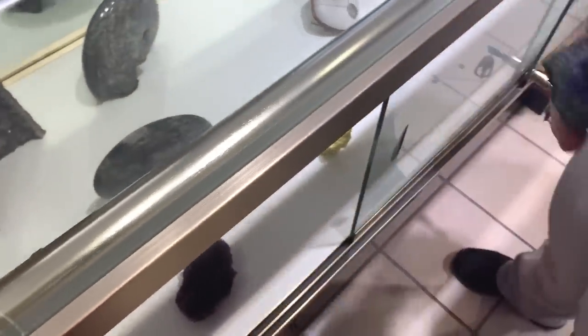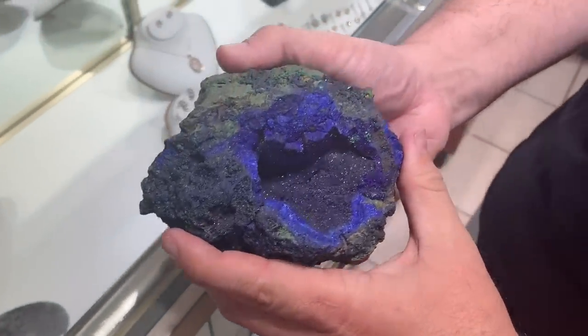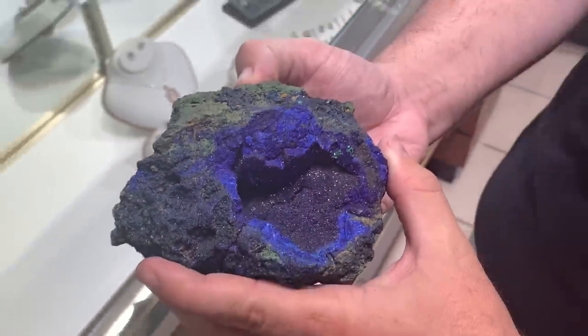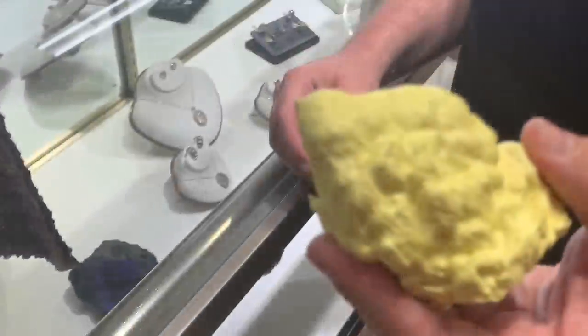This is a gemmy azurite — look how pretty that is and it comes like that naturally, not colored or treated at all.